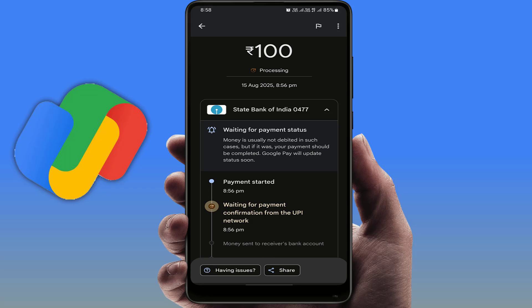As you can see in my screen, this usually happens when the UPI network or the bank server is busy. Google Pay can't confirm the payment status instantly, so it shows processing or waiting for payment confirmation. I am currently facing this error — waiting for payment confirmation from the UPI network.